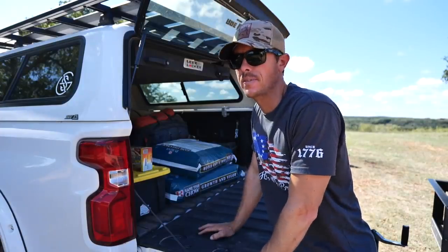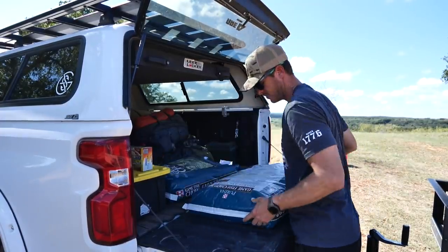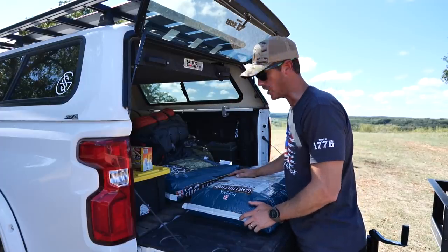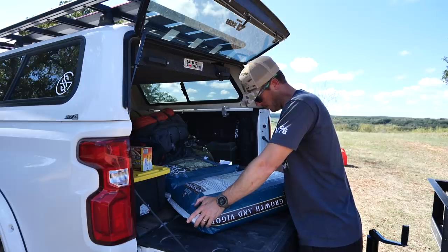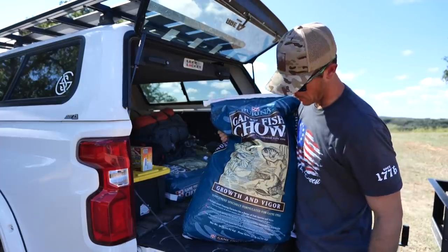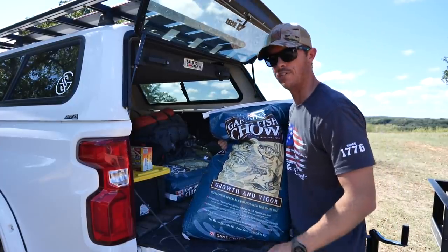I ordered some fish food online and this is what I came up with. It's kind of middle of the road price-wise — Purina Game Fish Chow. Floating, 32% high protein, strong fish attractant, economical, complete and balanced nutrition. It's got a picture of a bass, catfish, and a bluegill — the trifecta.